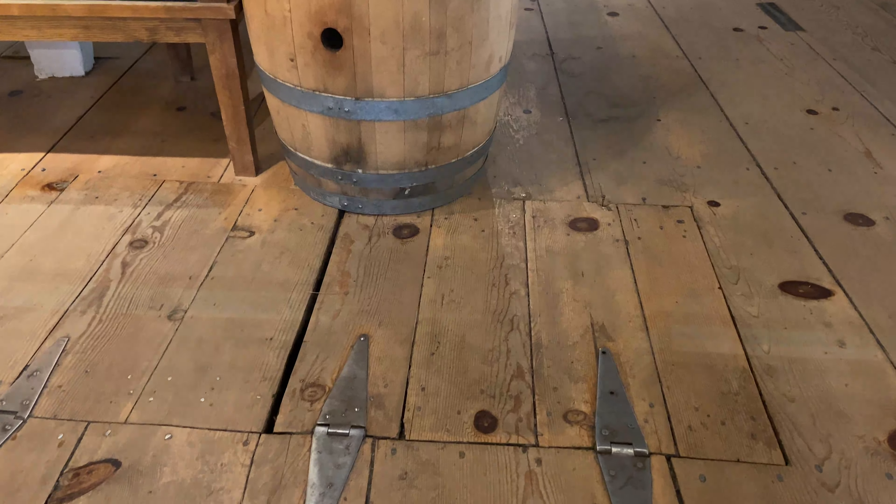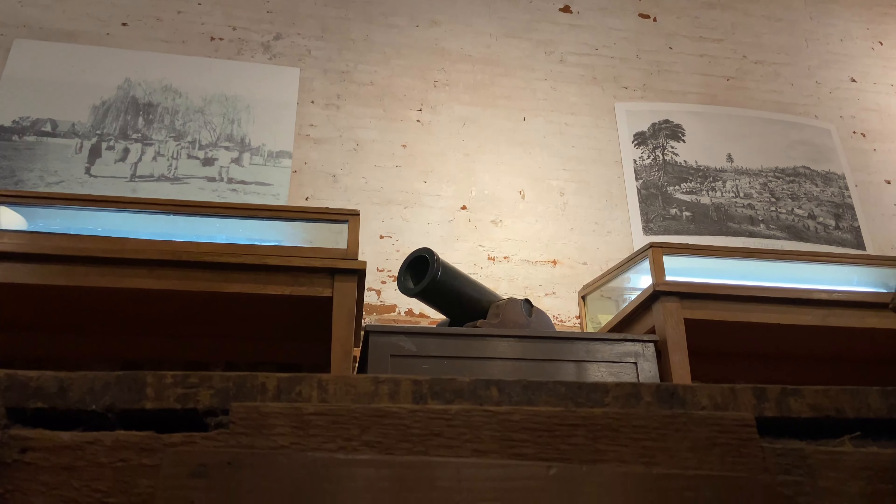Root cellars were very common in stores, especially during the gold rush before we had modern refrigeration. This root cellar is about 10 to 12 feet underground, and it was able to keep a consistent temperature year-round, around 56 to 60 degrees Fahrenheit.